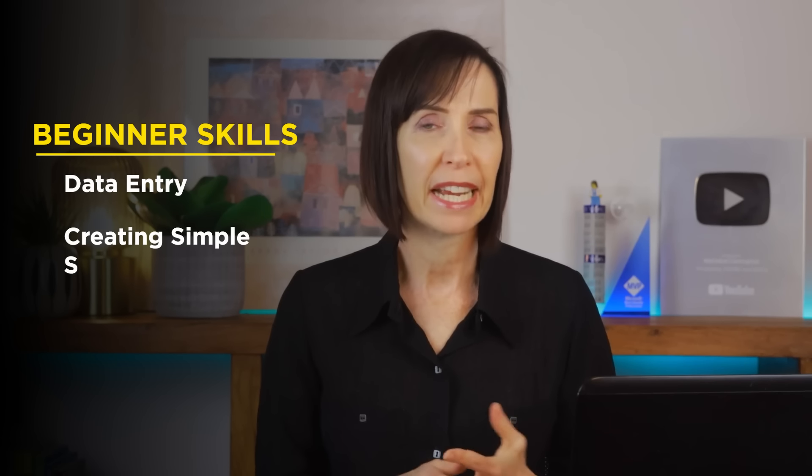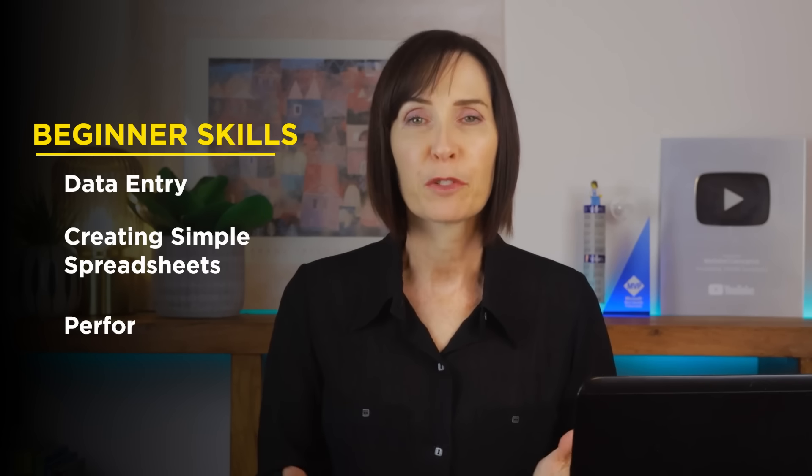Now let's look at the skills you'll need, starting with beginner skills. Even if you're new to Excel there are plenty of ways you can start making money. At the beginner level you can offer services like data entry, creating simple spreadsheets and performing basic calculations.